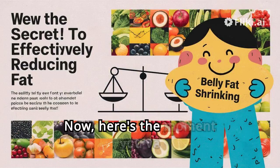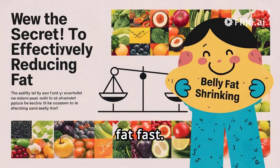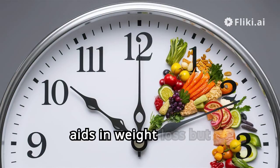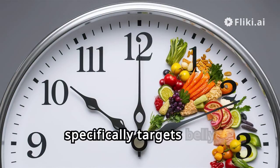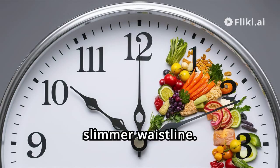Now, here's the moment you've been waiting for — the most effective hack for shrinking belly fat fast. Are you ready? It's intermittent fasting. This method not only aids in weight loss, but specifically targets belly fat, making it a game-changer in your journey to a slimmer waistline.